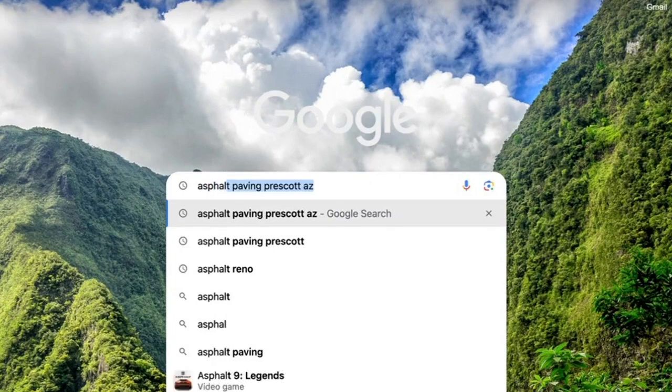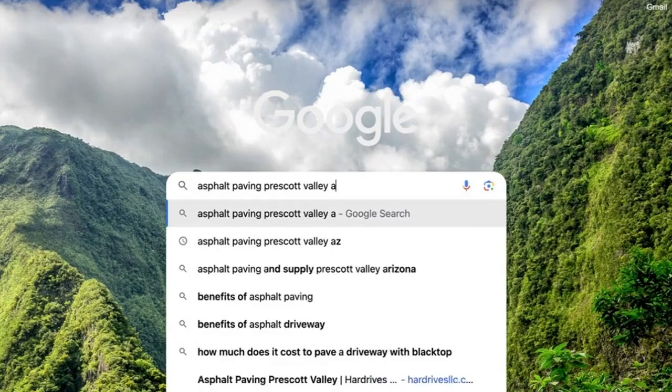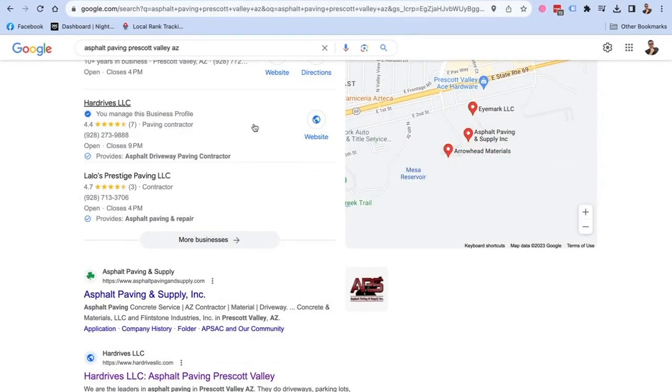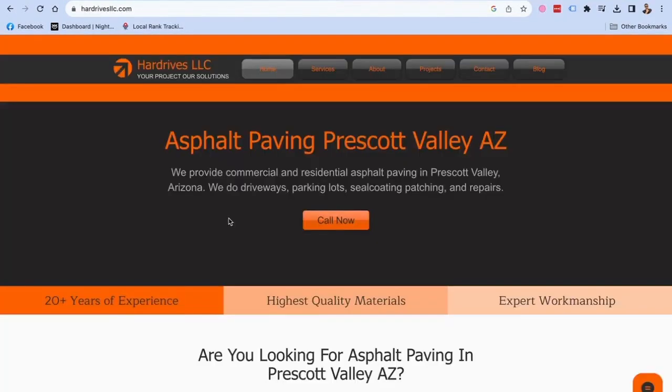Now let's say I live in Prescott Valley, Arizona, and I own an apartment complex with a parking lot that needs repaving. As a modern-day customer, I'm not going to Yellow Pages — I'm going to Google and search 'asphalt paving Prescott Valley, Arizona.' And you can see this website's business listing sitting right there because the website is attached to it, and the website appears at the very top of Google search results, which leads to phone calls, email submissions, and leads for this business.